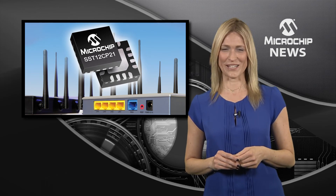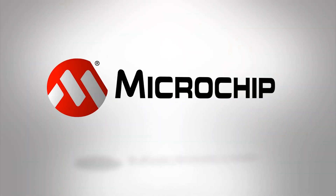So, to extend the range of your ultra-high data rate wireless LAN system, check out the website today.